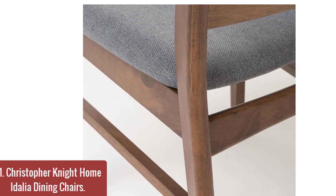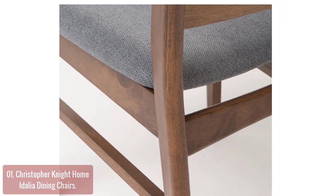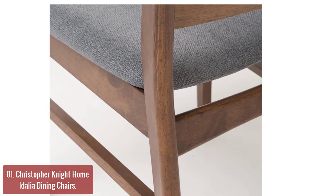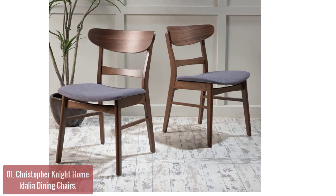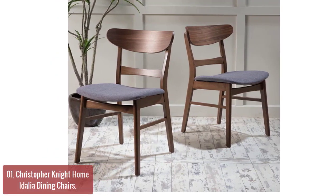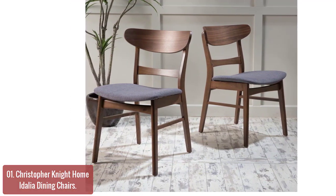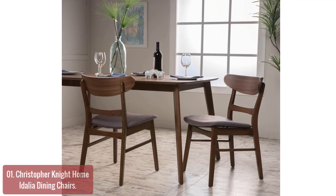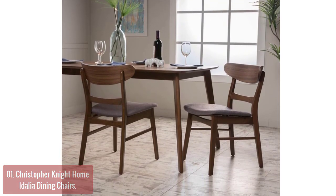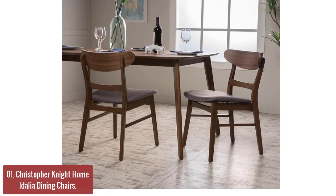List number 1: Christopher Knight Home Idalia Dining Chairs. These mid-century modern dining chairs are simply elegant, with a beautifully finished wood frame and sleek mid-century design. The soft cushions and slim profile of the chairs make them great for modern homes or any setting that calls for good taste and clean lines. These modern dining chairs are the perfect addition to your home, with cushion seats, a beautifully finished wood frame, and sleek mid-century design.